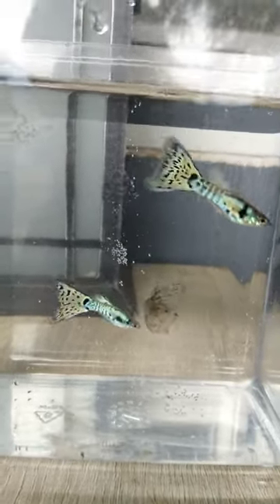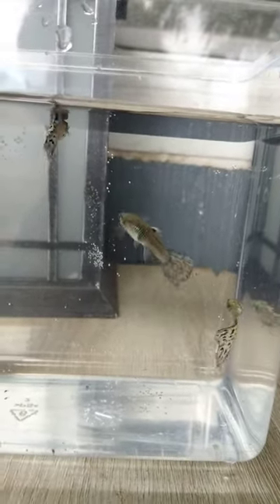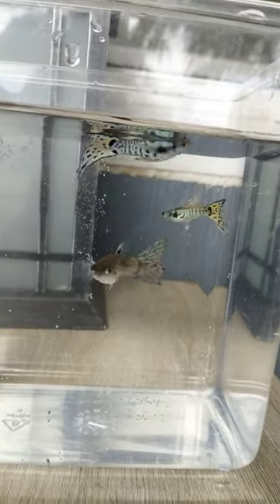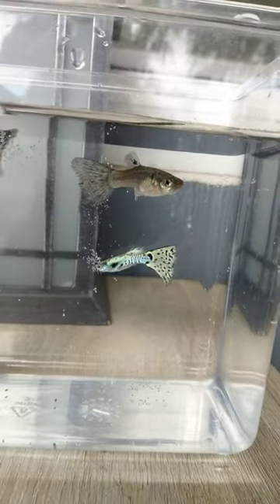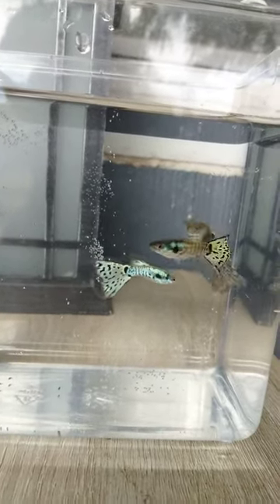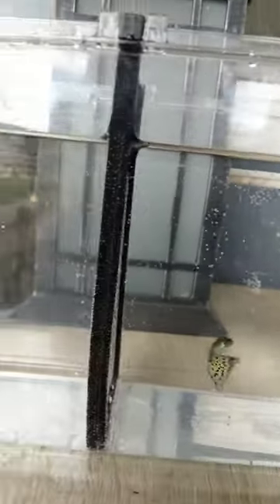I have trios and pairs available of these. These are two young males so you can kind of see what they look like. I do have pairs and trios available as well. I'm doing a special deal on these, so definitely private message me — I'll give a special deal and I do combine shipping.